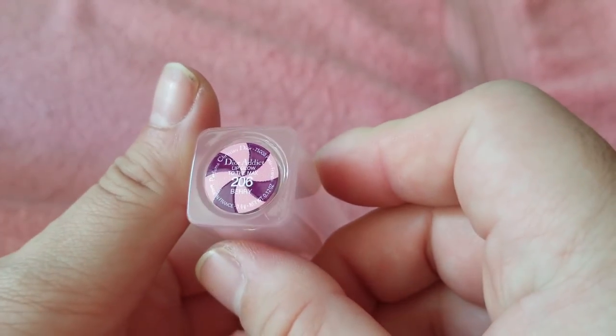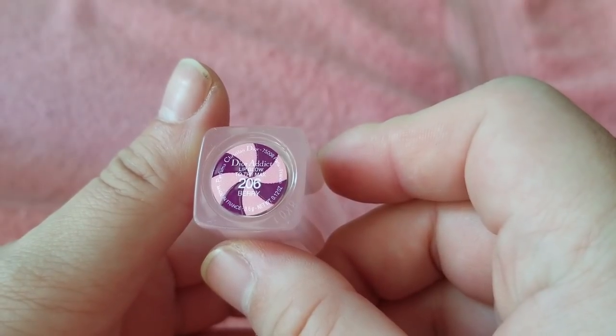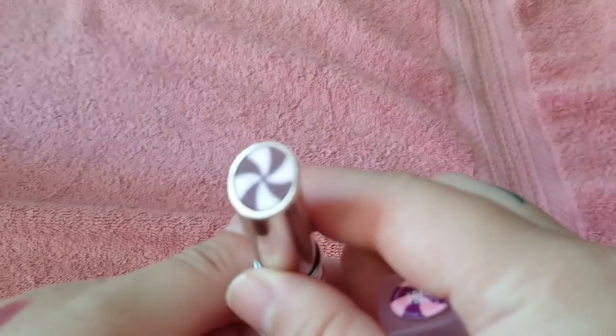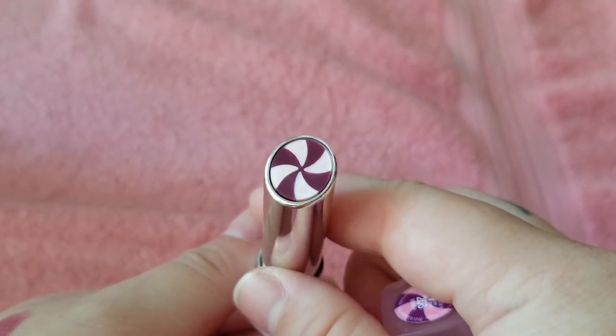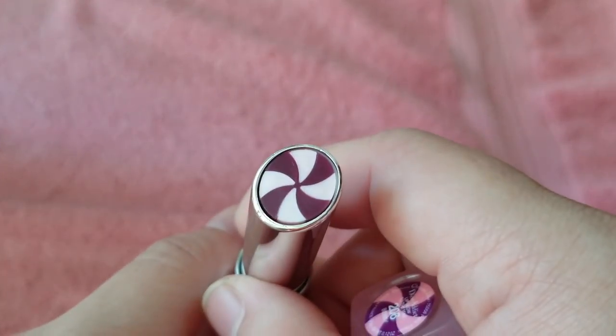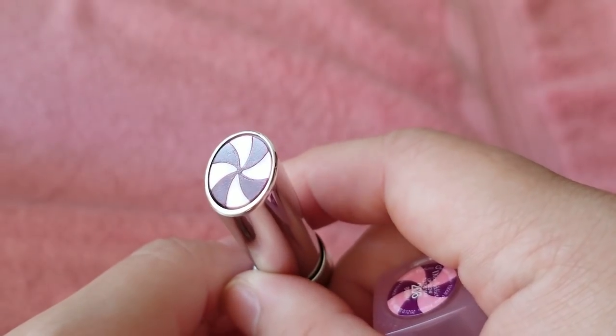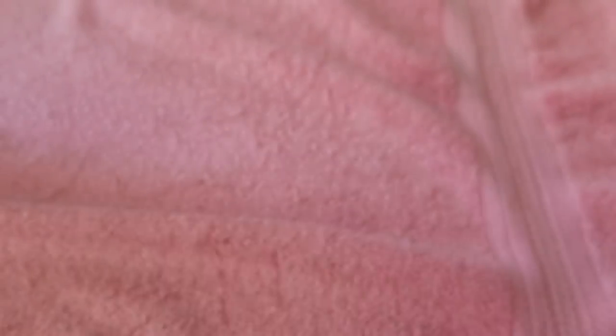One of their newer ones — 206 Berry. It has this candy swirl design and when you see it up close the pink actually has shimmer. It gives a little shimmer and the purple plum color is nice. I haven't used that one yet.